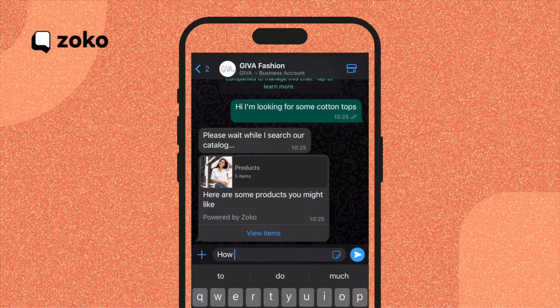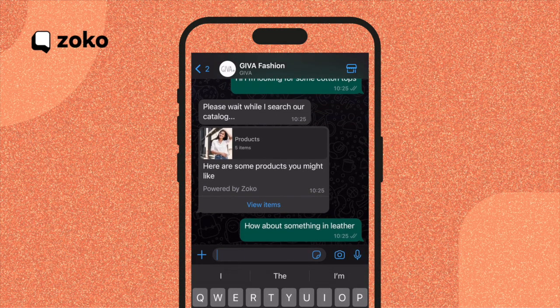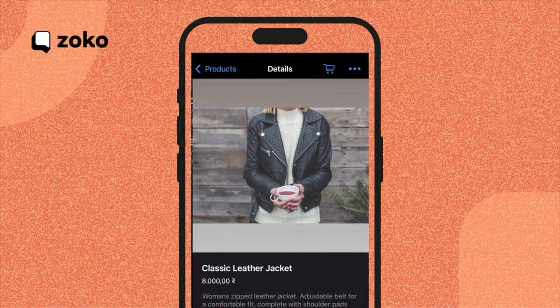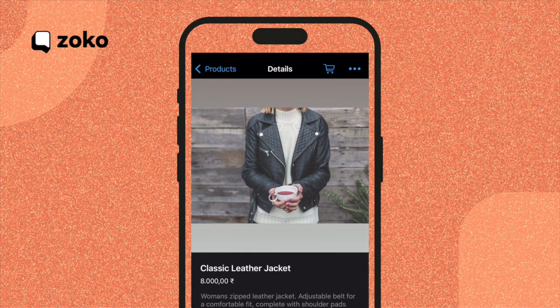Now let's say I want something in leather. Just like talking to a helpful salesperson, I mention leather, and ChatGPT instantly fetches and presents me with a selection of leather products. Again, I can click on them to view more information and make a purchase if I like. It's like having a personal shopping assistant right at my fingertips.